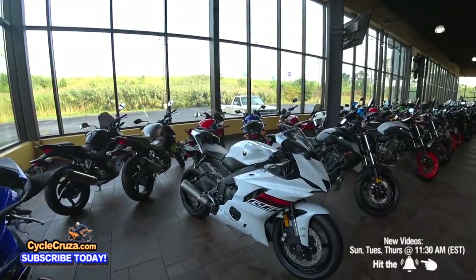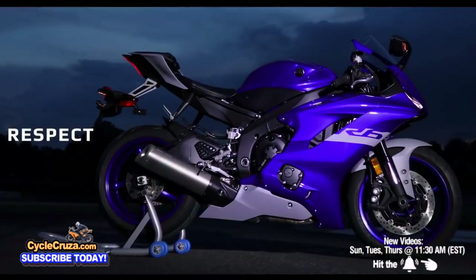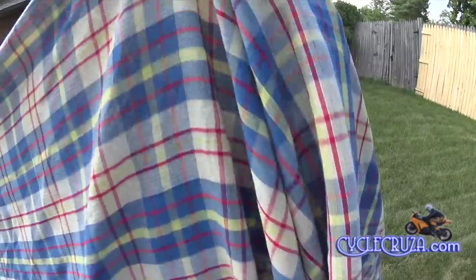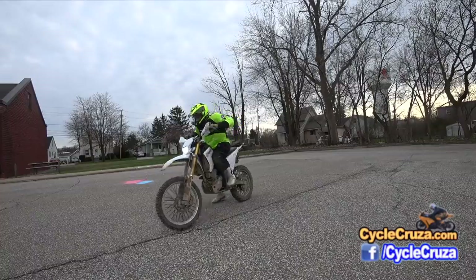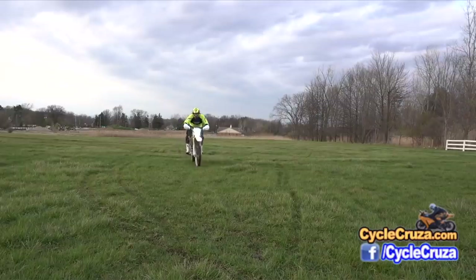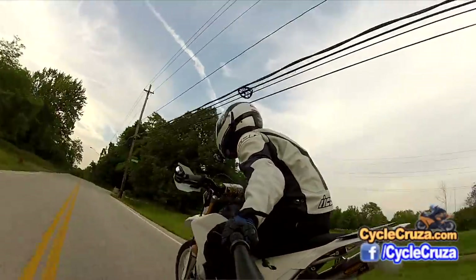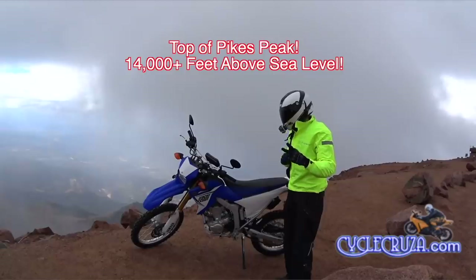The Yamaha YZF R6 — a legendary and iconic 600cc super sport that has won many races and continues to provide thrills to many riders. Another popular Yamaha, the WR250R, which I owned and loved. I hated selling that bike. It's an absolutely awesome, legendary, bulletproof, low-maintenance dual sport where you can do a little bit of everything, providing thrills on and off-road.